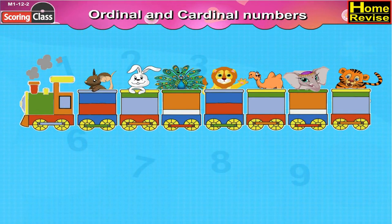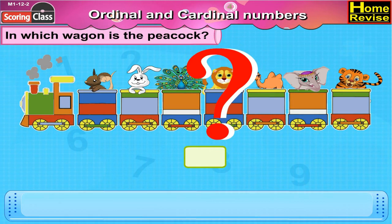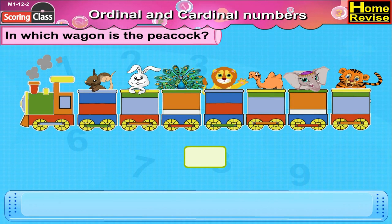Here is a train and here are some amazing animals sitting on the train. Each wagon has one animal sitting on it. Now children, let us answer some questions related to this picture. In which wagon is the peacock? Let's find out.